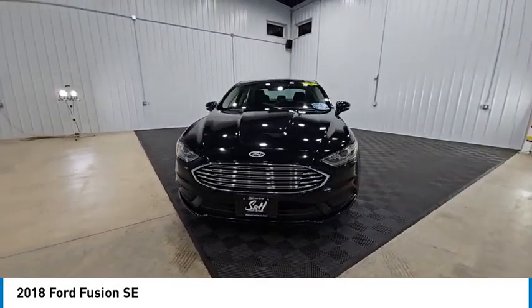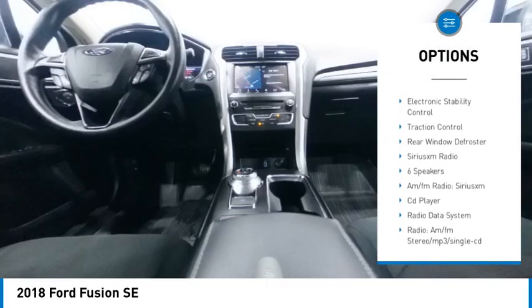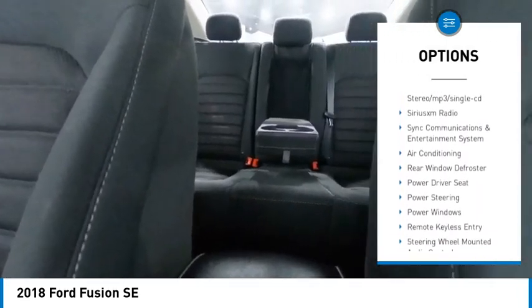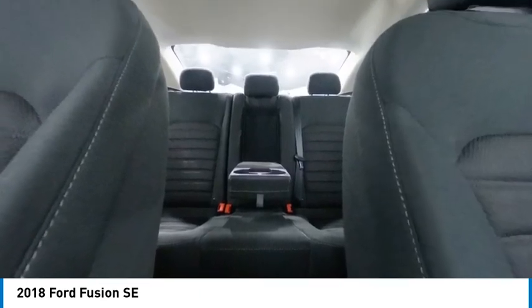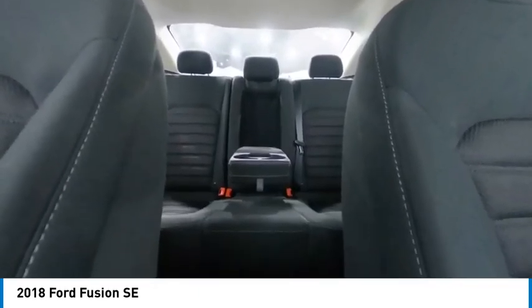Here are some of this vehicle's great options: alloy wheels, brake assist, remote keyless entry, four-wheel disc brakes, speed control, electronic stability control, traction control, rear window defroster, and Sirius XM Radio. Come take a test drive today.